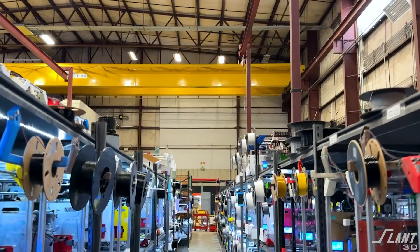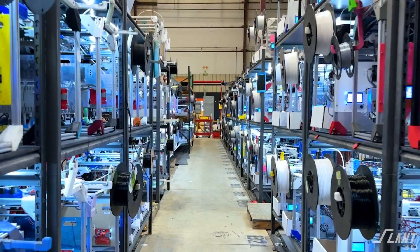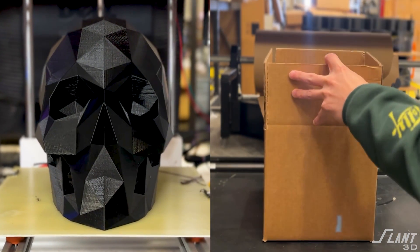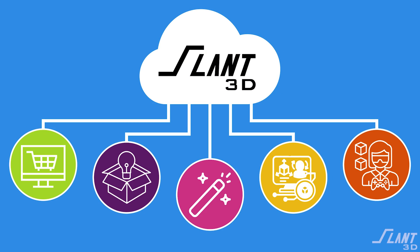We have released an API that allows any developer to connect to our print farm and create applications that can use that capacity and our print-and-ship capability to create apps that were never possible before. In this video, we're going to go over a few of those apps and what we would love to see somebody build.